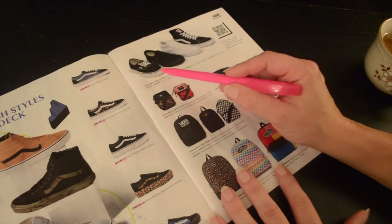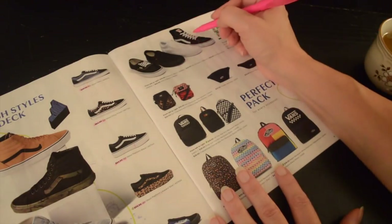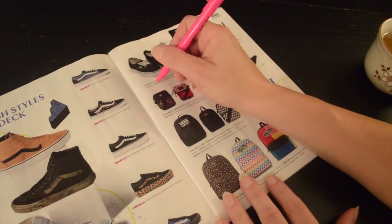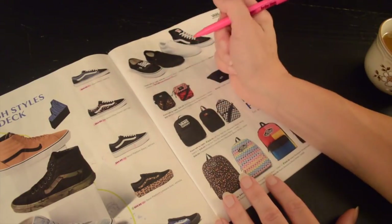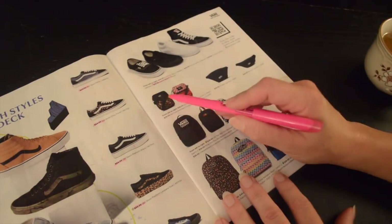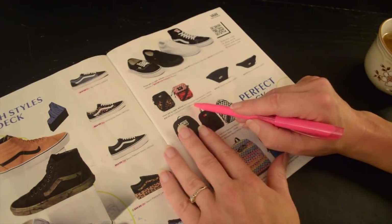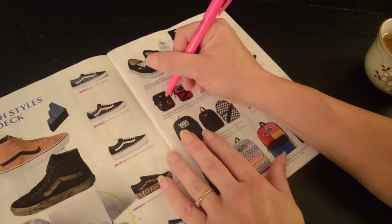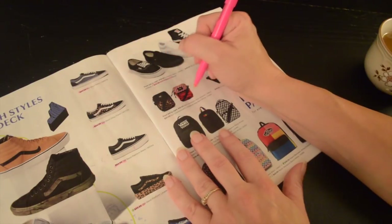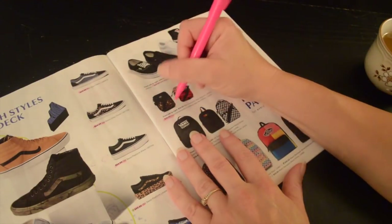Now some more Vans — these different low top styles. This is the Skate High in black at $69.99. Vans also carries some bags: this is a bale crossbody bag that comes in leopard, and it also comes in this checkerboard red and white. Both crossbody bags are $25.